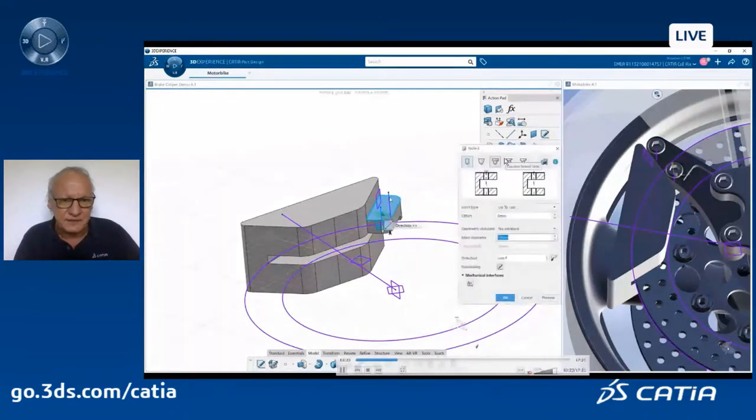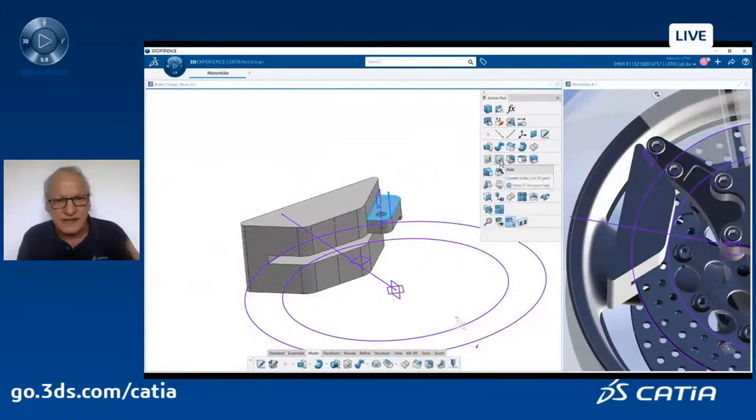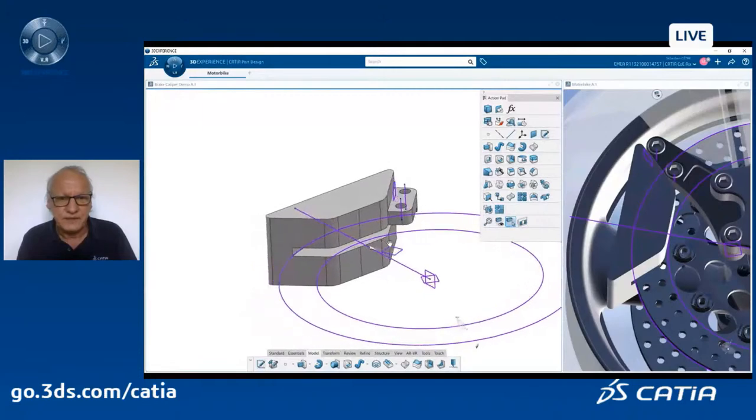By just clicking on the face and this line, I can create a hole — the direction of the hole and the starting face — I just select regular holes.